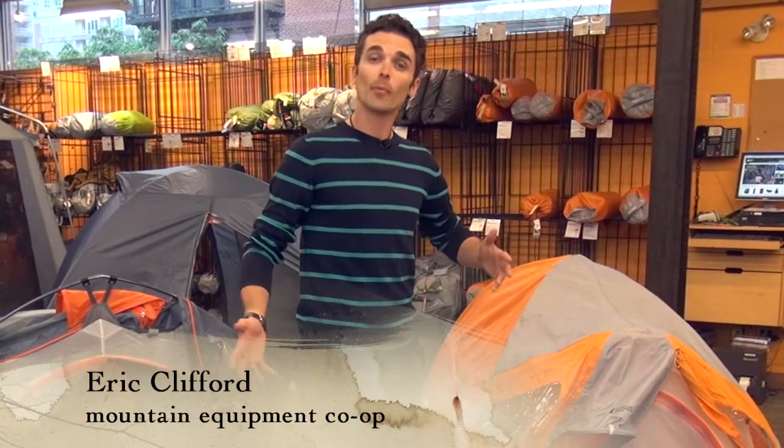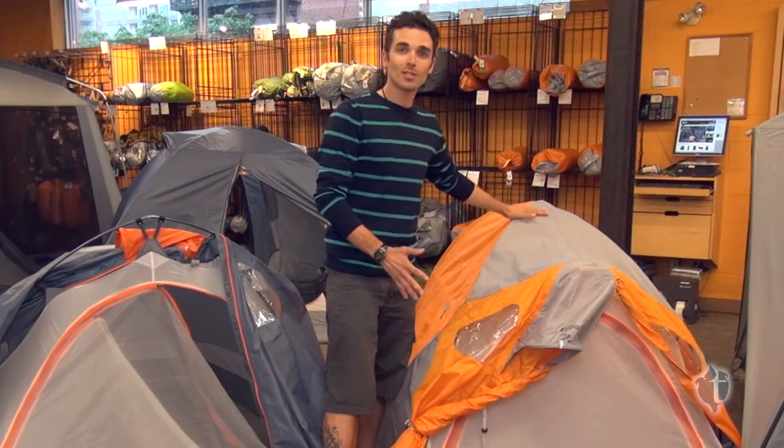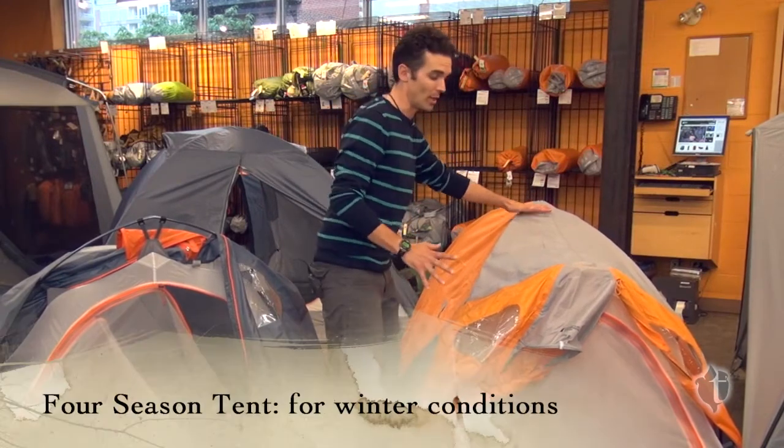Hi, I'm Eric Clifford from Mountain Equipment Co-op and we're going to talk about the difference between three season and four season tents. A lot of people want to know what a four season tent is and what makes it a four season tent. A four season tent is designed to deal with snow and it's designed to deal with wind.